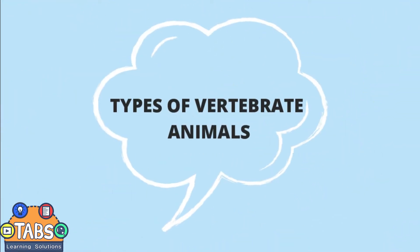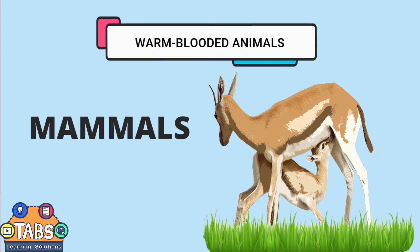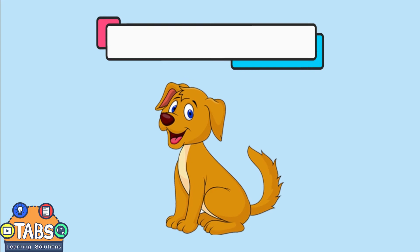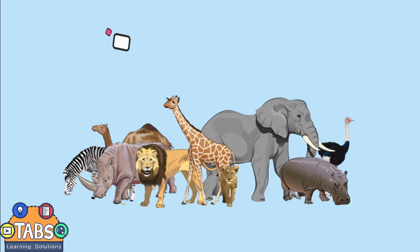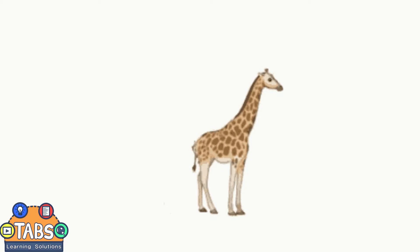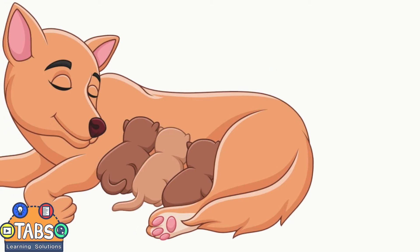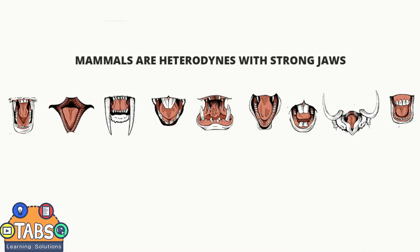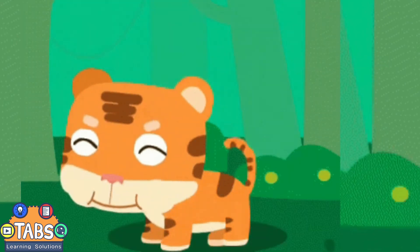Types of Vertebrate Animals. Mammals are warm-blooded animals that nurse their young with milk and have fur or hair. Dogs, cats, bears, humans, and most other large animals today are members of the vertebrate class Mammalia. All mammals conceive their young within the reproductive tract of the mother and, after birth, nourish them with milk produced by their mammary glands. Mammals are heterodonts with strong jaws — that is to say, they have a variety of specialized teeth, which allows them to chew their food into small pieces before swallowing it.